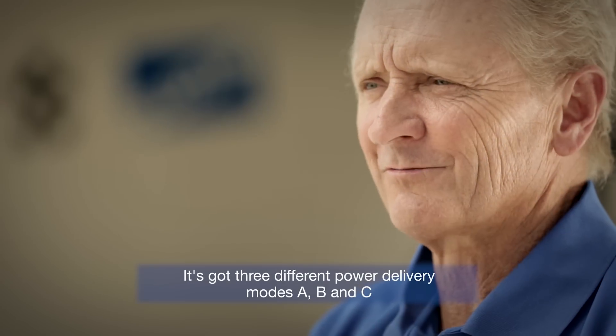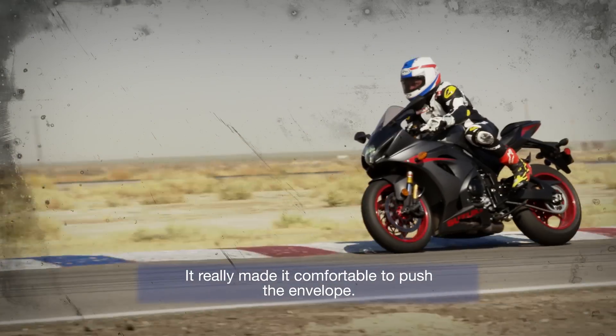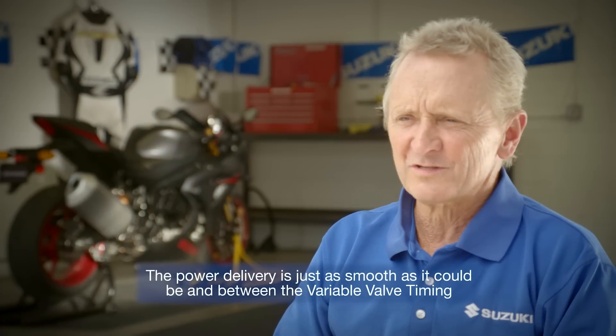You've got three different power delivery modes — A, B, and C — and then you've got ten different traction control modes. It really made it comfortable to push the envelope. The power delivery is just as smooth as it can be.